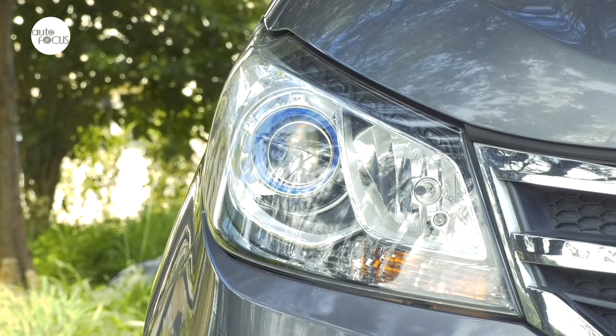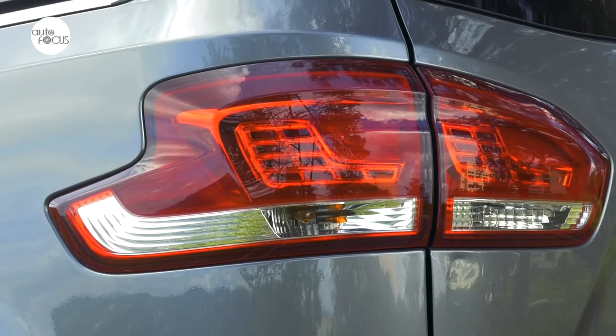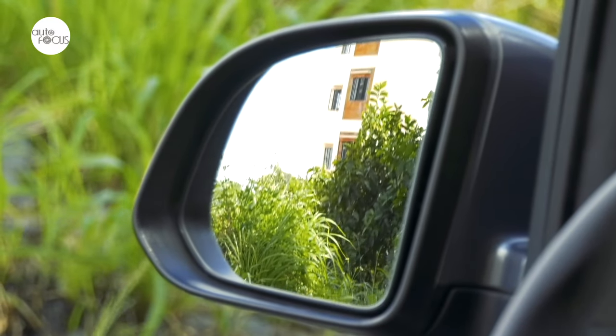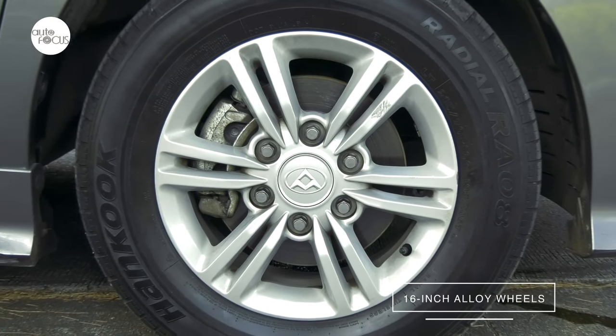The G10 features projector halogen headlights, front and rear fog lamps, LED rear combination lamps, side view mirrors that adjust electronically with integrated turn lights, and 16-inch alloy wheels.